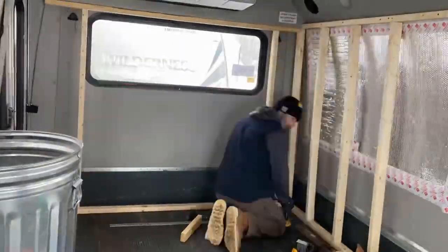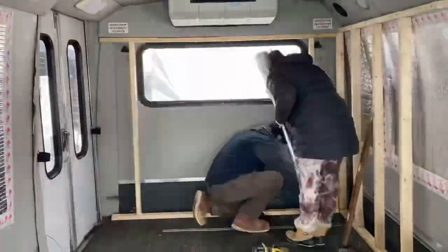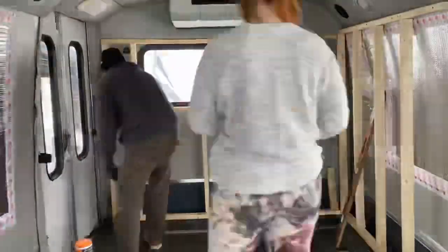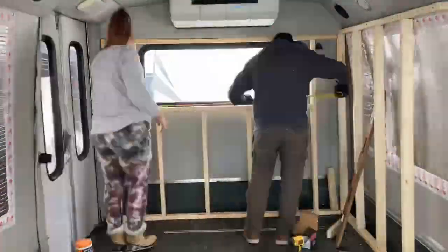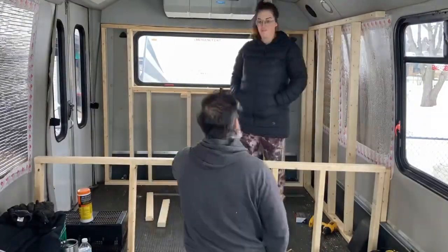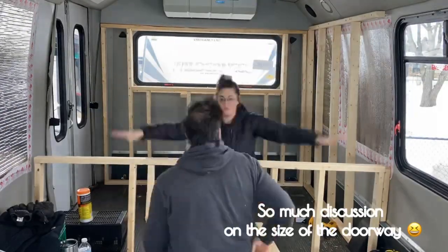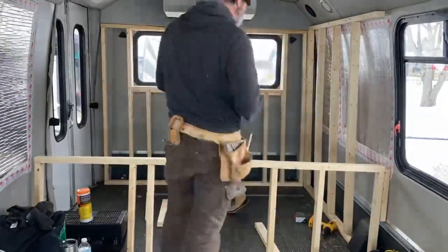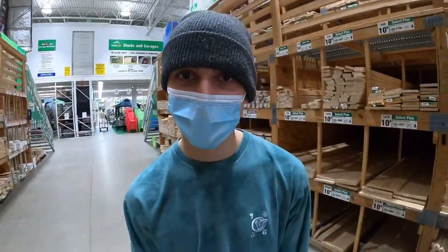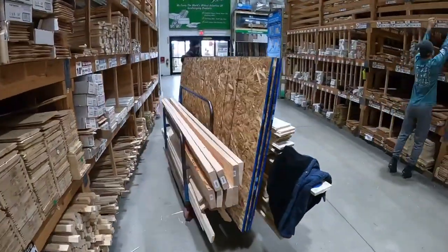Happy morning! Here we are. Got us some lumber. Lumber time.